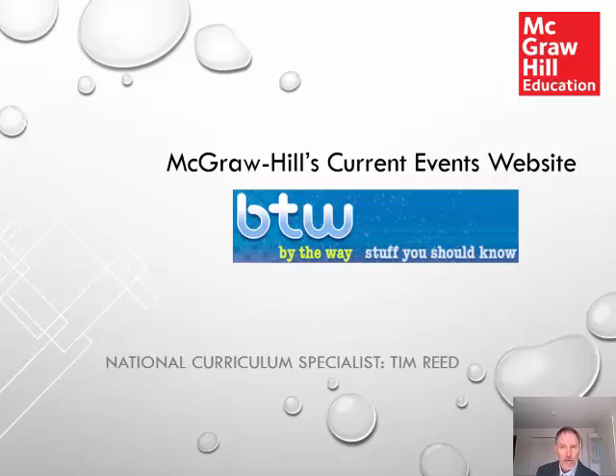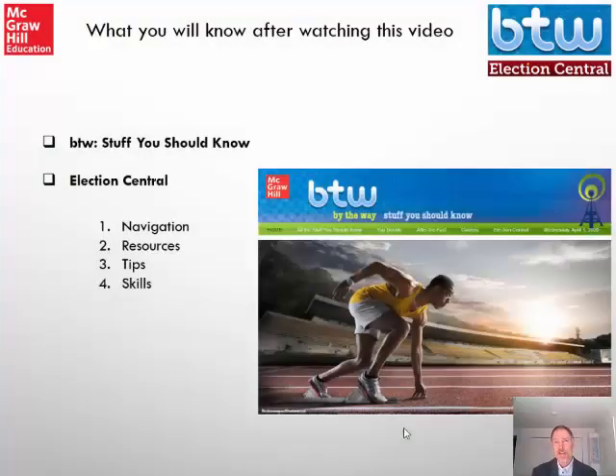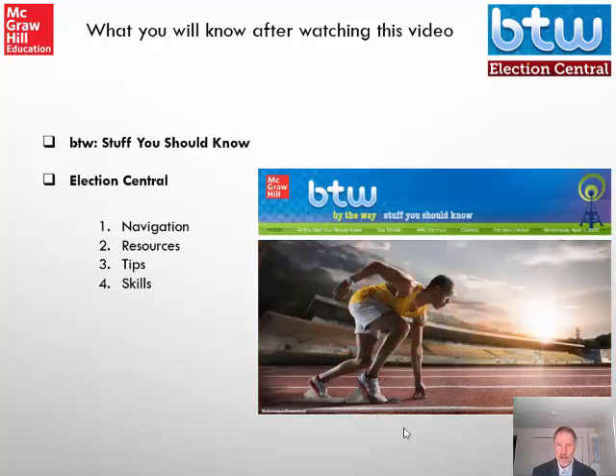McGraw-Hill knows what's happening in the world is not always understandable nor accessible to students, and what students read and hear about the world is not always accurate. McGraw-Hill's current events website was created specifically for students, providing up-to-date coverage of important national and world news, along with contests, polls, and activities. We'll explore BTW and Election Central, which is McGraw-Hill's premier website providing current information about articles of government and politicians, in a style and at a level that will engage your students.